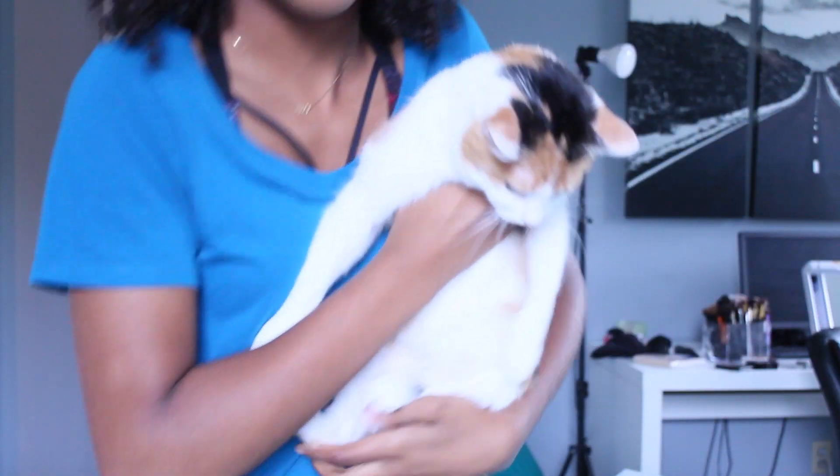Say hi. Be nice. Be nice. Okay. You don't want to be my friend? That's fine. Hey, guys.